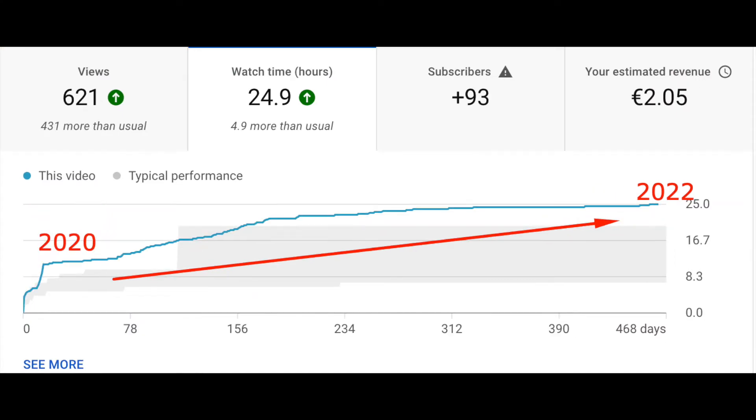Hi guys, welcome to my channel P9 Moms Blogs. For today's episode, I will share with you something that I've been doing for quite some time now that increases my channel's watch hours — but even better, it increases the views on my old videos, even after they've been published months ago or even years ago.